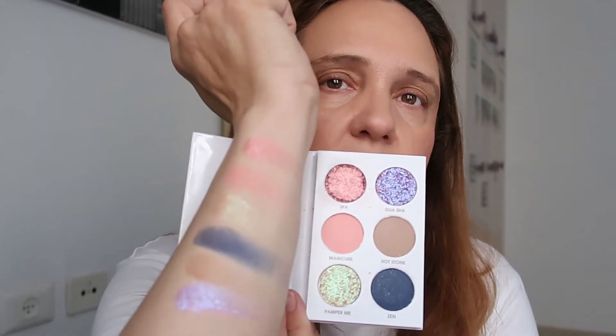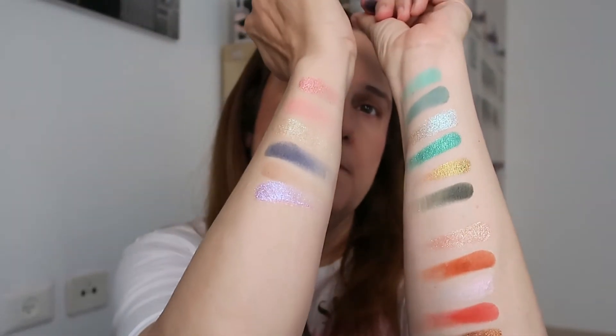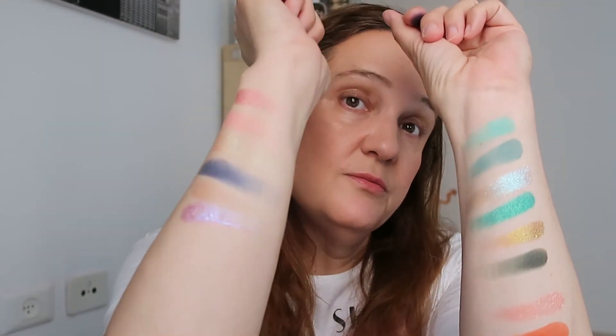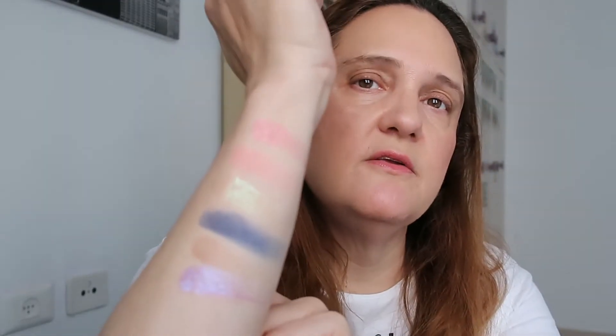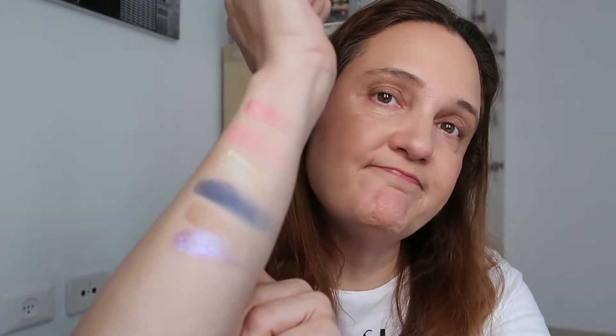I have to say that from all three palettes, I'm less impressed with this one. The shades are nice but not that impressive — maybe on the eyes. I didn't really get the color scheme; I think it's all over the place. Also, the texture of the dark blue is not the same as the others, which perform better — but again, just swatching now.